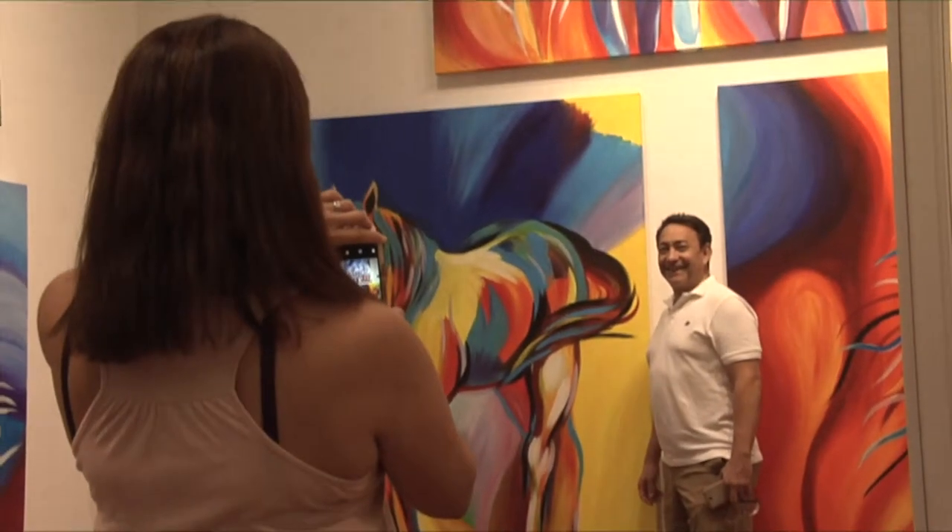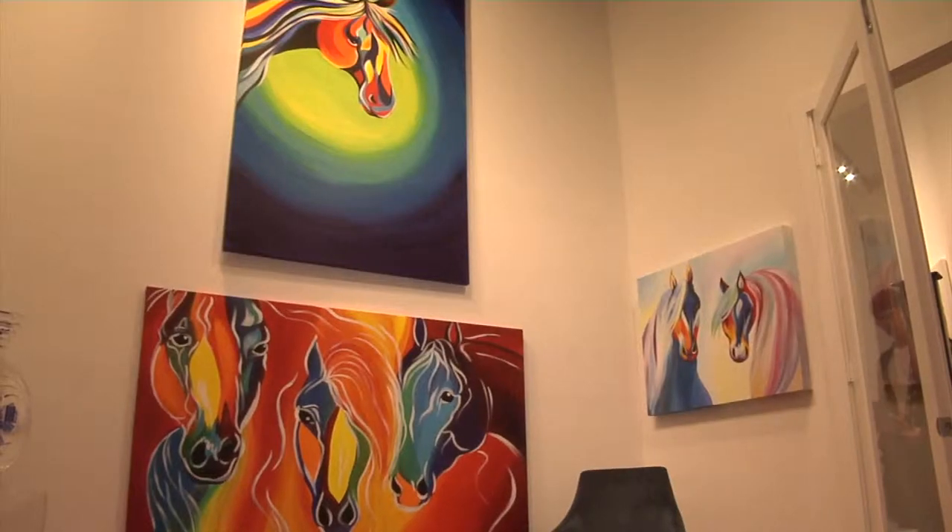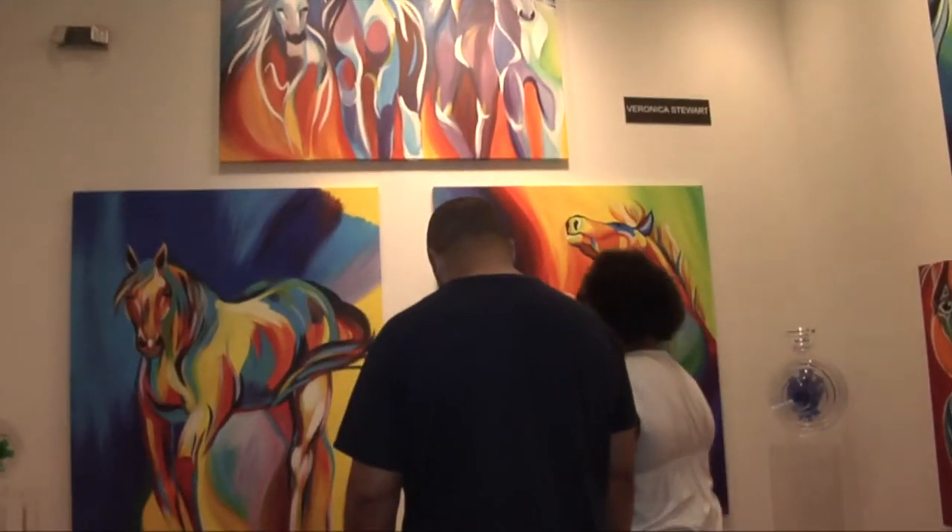We're featuring this amazing artist. Her name is Veronica Stewart, and she's done this collection for Art Fusion Gallery. She's been working very hard for the past year on her collection of horses and thoroughbreds and colorful beauties.